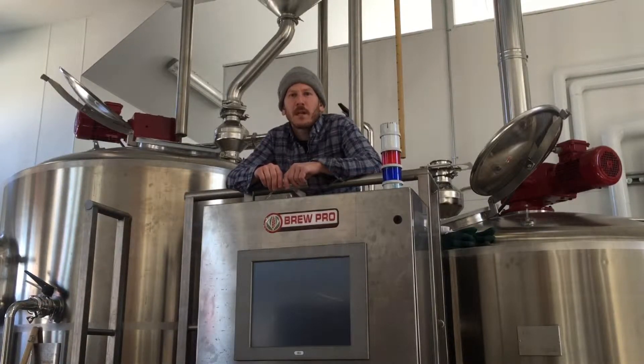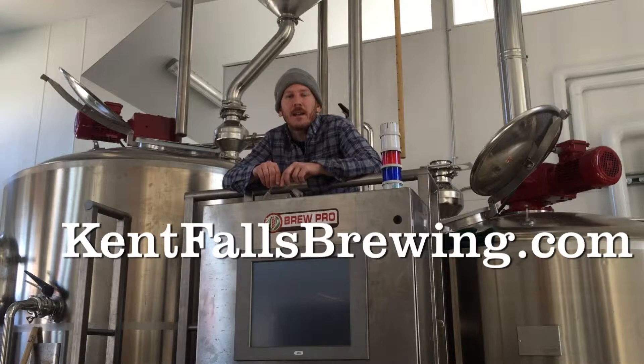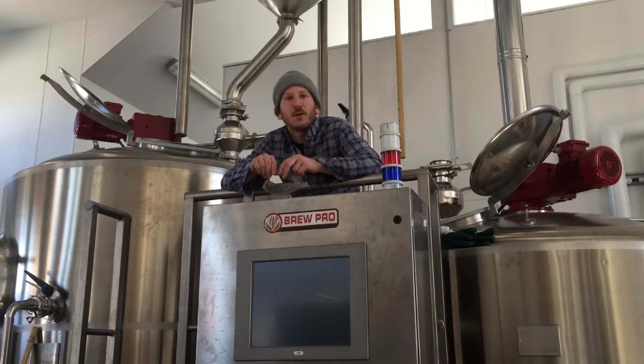This is Barry from Kent Falls Brewing. I want to let everybody know our first beer, Field Beer — an Oat Saison — is currently available on the market and on tap at the Corner in Litchfield. We'll soon be on tap in many other places such as Stanziados and Danderry. Hope you enjoy it.